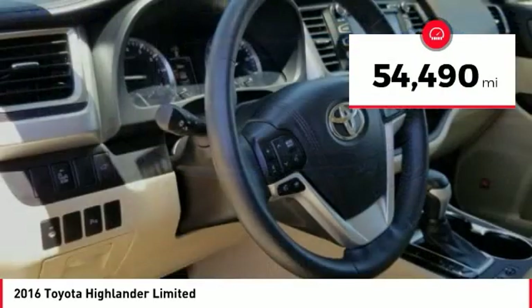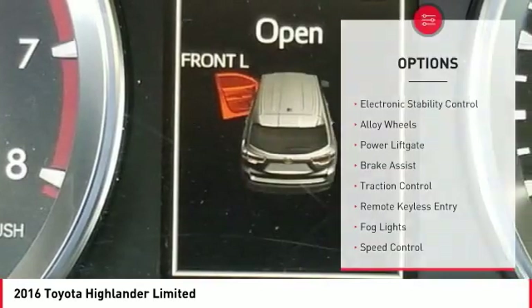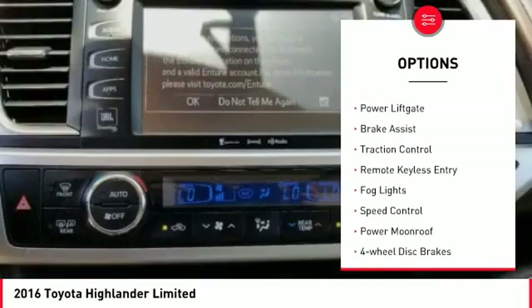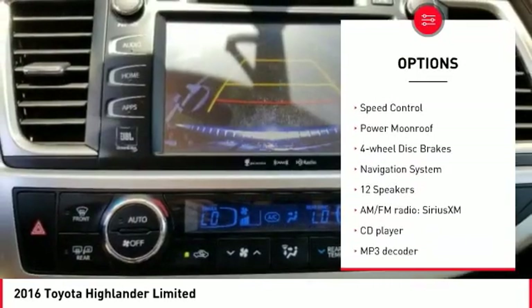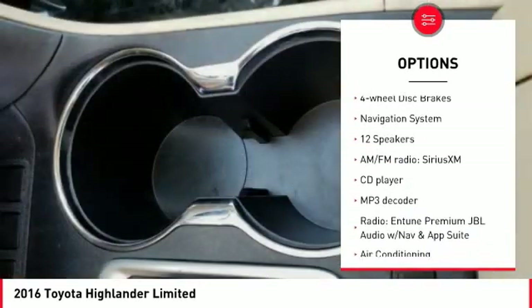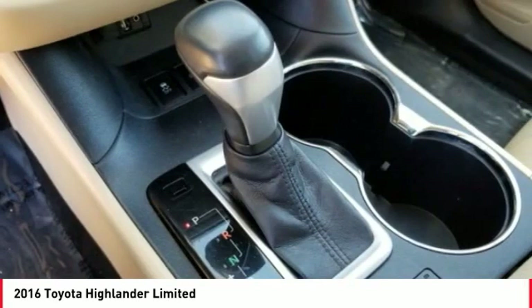This vehicle has less than 55,000 miles. Here are some of this vehicle's great options: electronic stability control, alloy wheels, power lift gate, brake assist, traction control, remote keyless entry, fog lights, speed control, power moonroof, and four-wheel disc brakes.